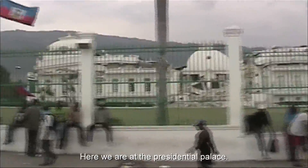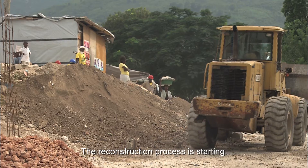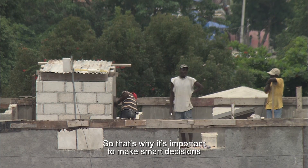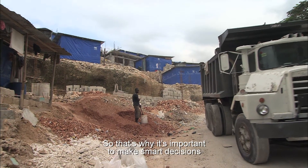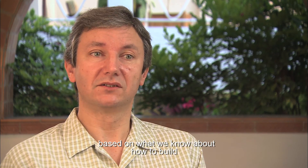Here we are at the Presidential Palace. The reconstruction process is starting, so that's why it's important to make smart decisions based on what we know about how to build, from experiences elsewhere in the world.